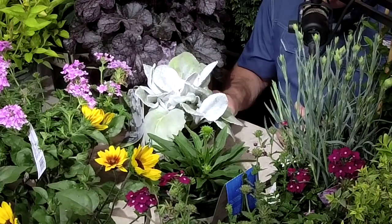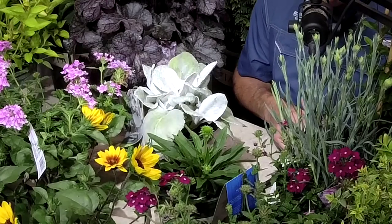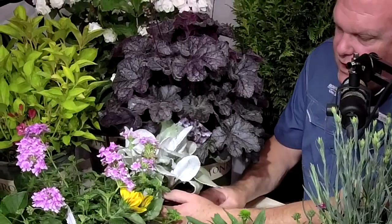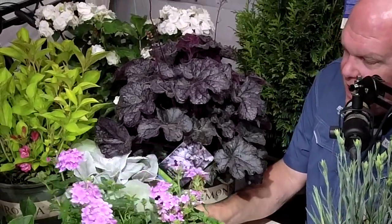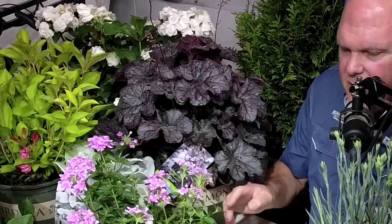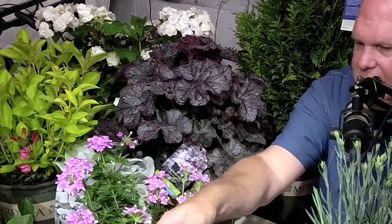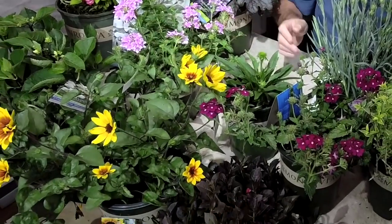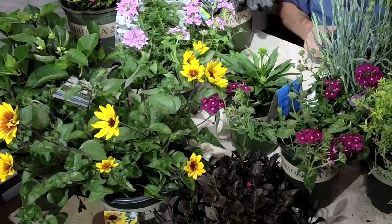The Senecio is a full sun plant and will stretch and get a little moldy in shade. For the heucheras, you want to put those in a more shaded area — morning sun is fine, but hot afternoon sun causes them to melt out. Going back to the Helianthus, that's also full sun — it does not like shade at all. Make sure you plant it in full sun.